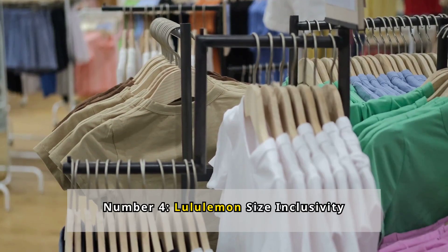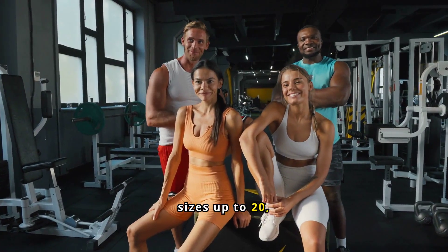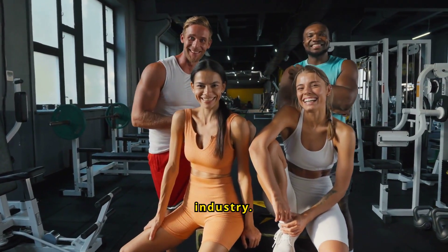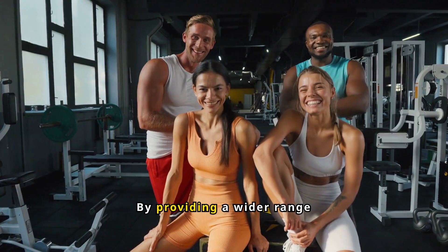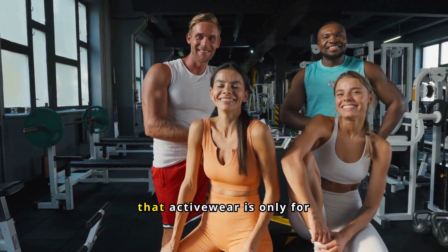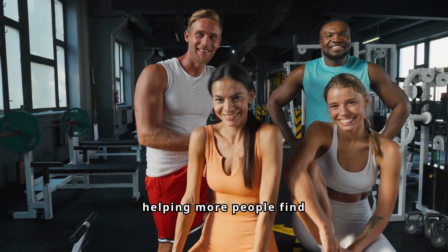Number 4: Lululemon Size Inclusivity. Lululemon offers sizes up to 20, promoting inclusivity and body positivity in the fitness industry. By providing a wider range of sizes, the brand challenges the stereotype that activewear is only for certain body types, helping more people find comfortable and stylish options.